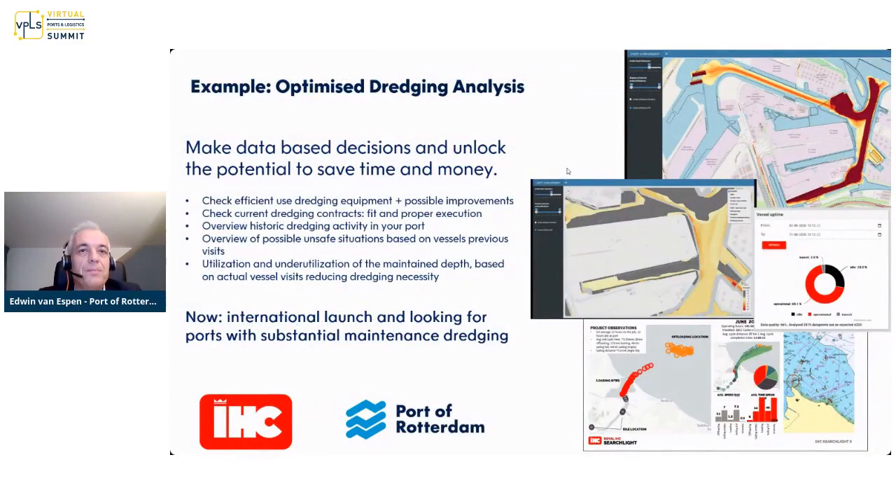One recent development is optimized dredging, where we combine information on where ships with a certain draft have been, how deep it is, and what the actual performance of dredging equipment is. The Port of Rotterdam, together with IHC — which builds dredging equipment — combines technology to give a very clear overview of dredging performance of contractors in your port. For river ports especially, millions of dollars can be monitored, and even improving efficiency by a few percentage points makes a huge saving.